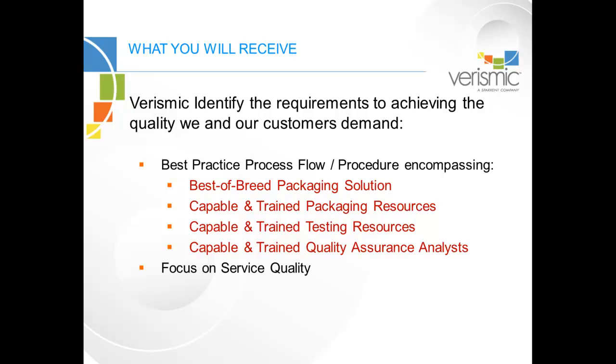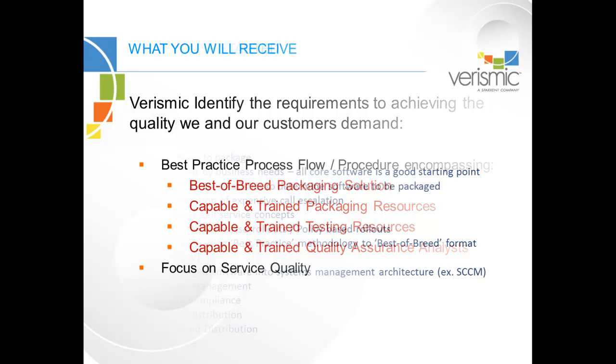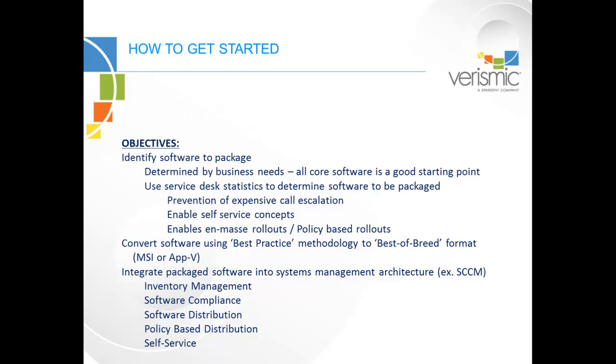We are world-renowned for the quality of our on-site technical services, and we take that same pride with our packaging offerings as well. So how do you get started? Well, I'd like to say it starts with us, but as with all services, the starting point is in-house with each of our customers.